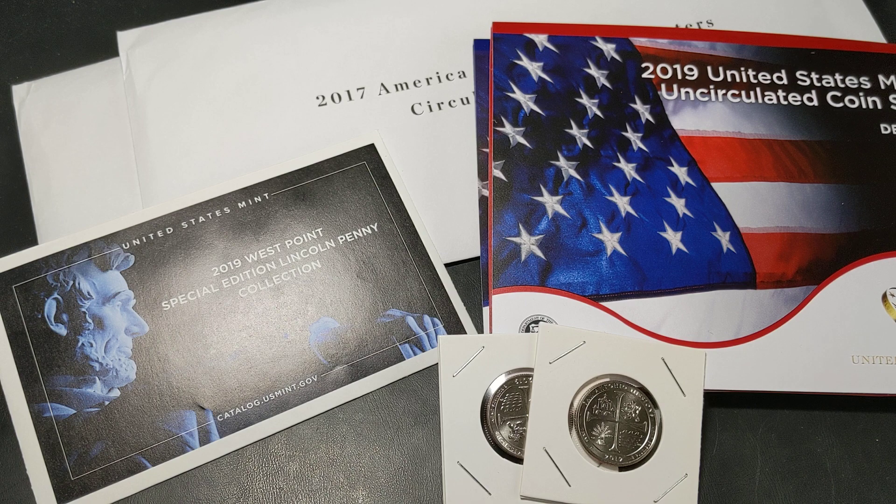My time in the US was pretty much spent doing family things. Not a lot of coin stuff actually happened. I tried, but it just didn't work out timing wise. But I did manage to pick up a few things and I just wanted to share a few of those with you.